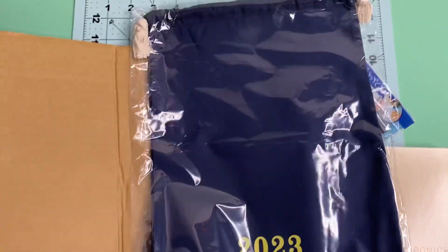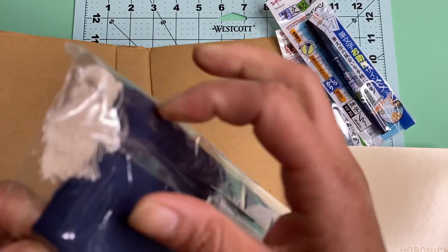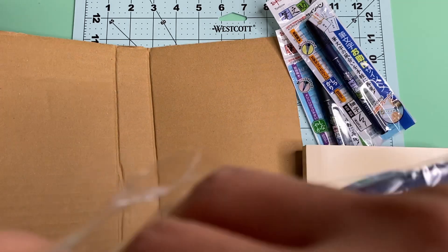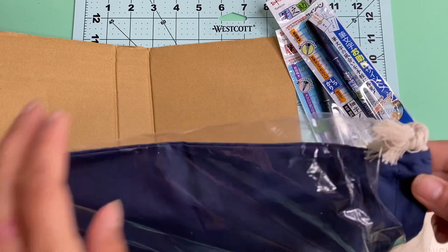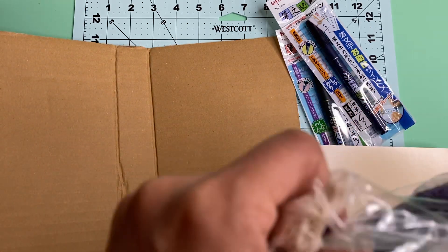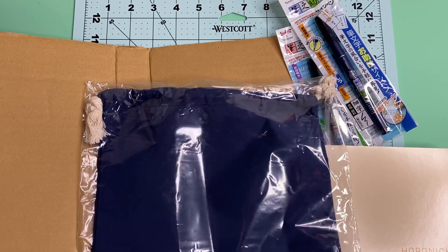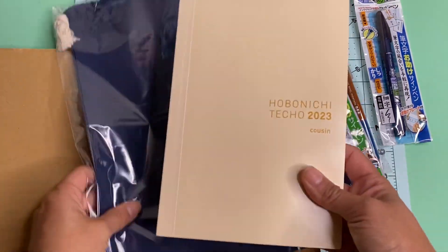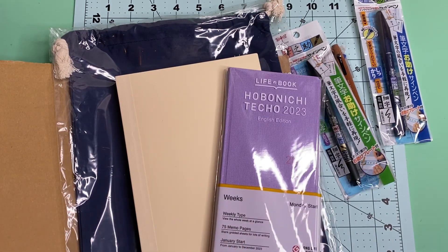And here's the little dust cloth. I've never had one of their dust cloths before. The feel of this one is kind of like just a canvas little bag — like a cotton little bag. It's so cute. So yeah, I cannot wait to use these. This one (the Weeks) is still iffy, but we will see.